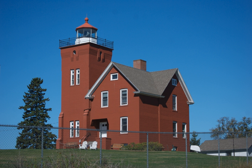The lighthouse was built to provide safe passage into the Agate Bay Harbour during the early 20th century, as Two Harbors was a major shipping point for the iron ore of the Mesabi Range.